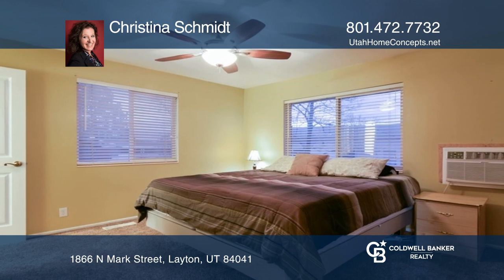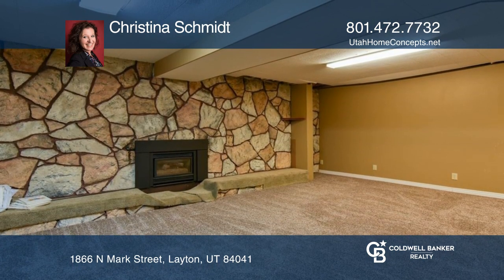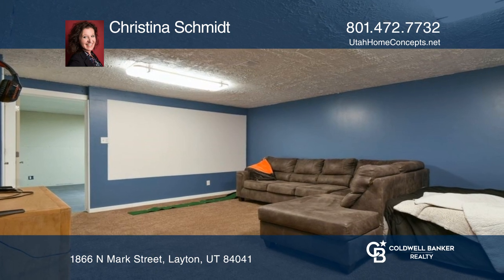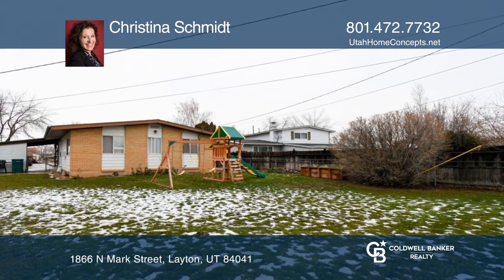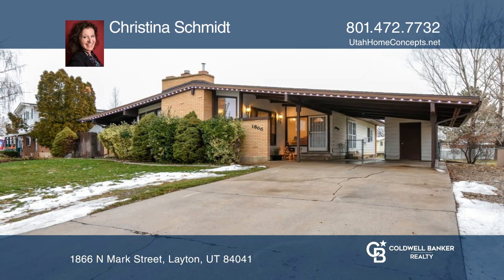Enjoy the outside covered patio, the one-half bathroom, the primary suite with an updated bathroom, and an additional bedroom that exits out onto its own patio. Buy your dream home today by calling Christina Schmidt.